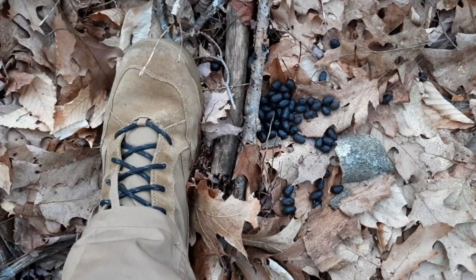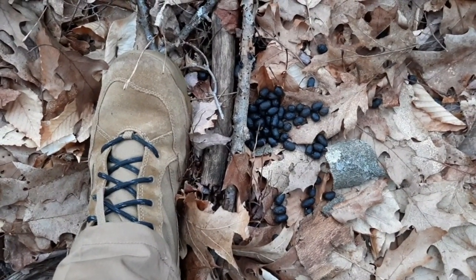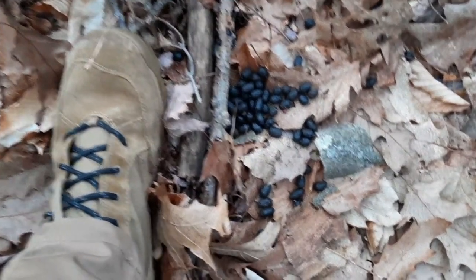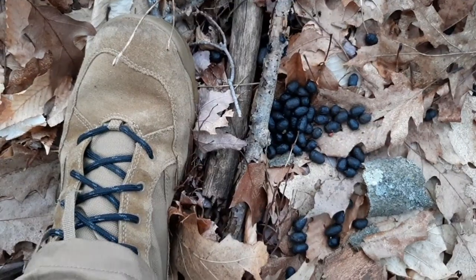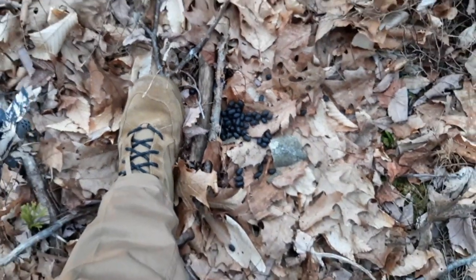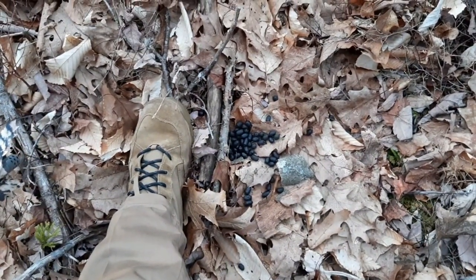And this is what white-tail deer droppings look like — look at how much smaller they are. Much, much smaller, and the pile itself is a lot smaller. Huge difference — look at that.